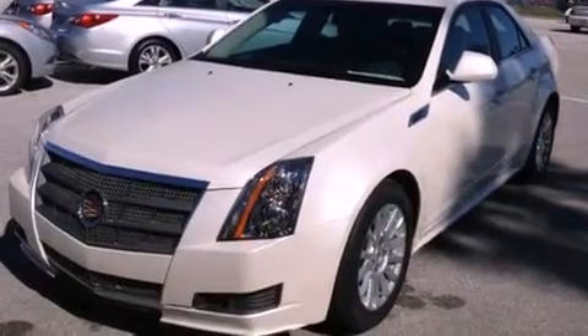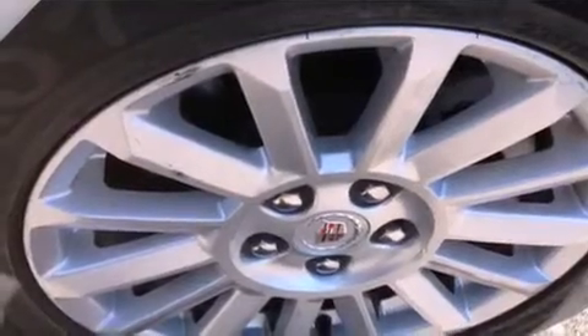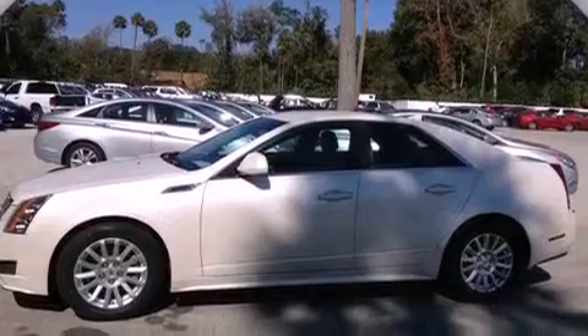Features include a sunroof, a navigation system, a low-tire pressure indicator, leather seats, and 17-inch wheels.